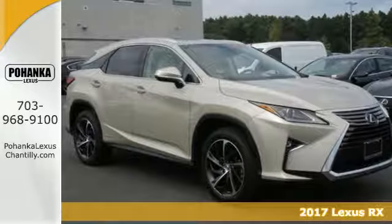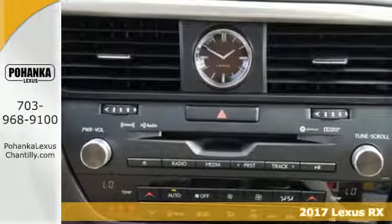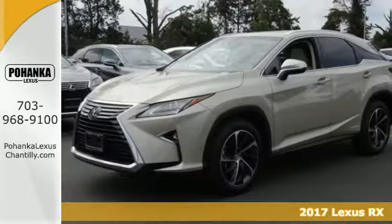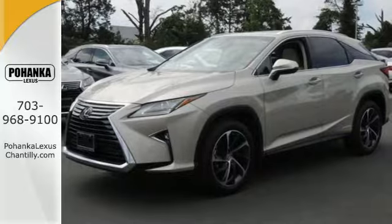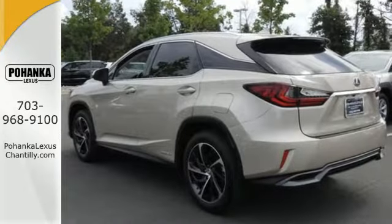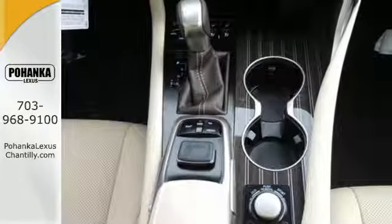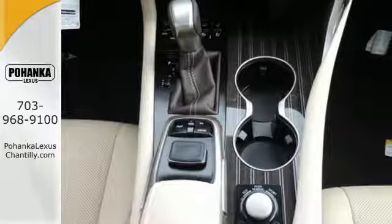It's a 2017 Lexus RX 450h. Your commute greatly improves with the power efficiency and handling of the RX 450h. With the 3.5-liter V6 hybrid engine, experience 308 horses and instant torque delivery while keeping visits to the gas pump down.